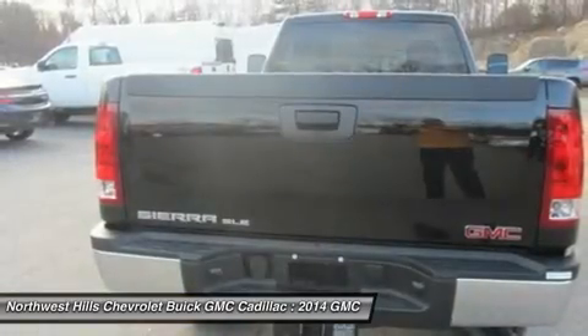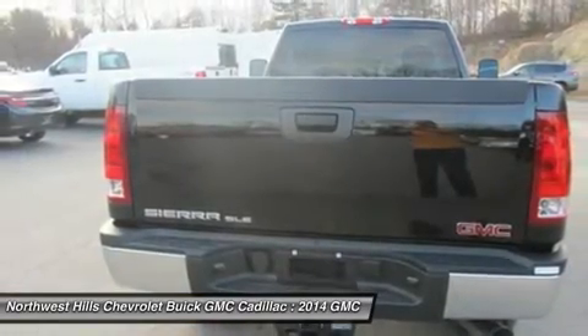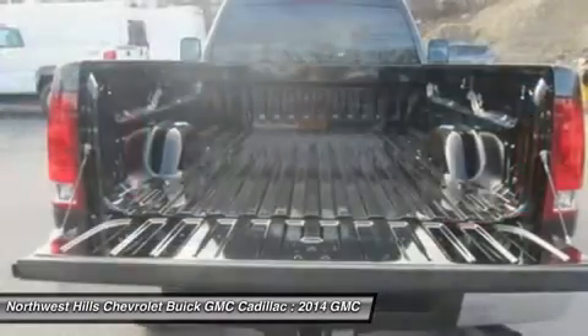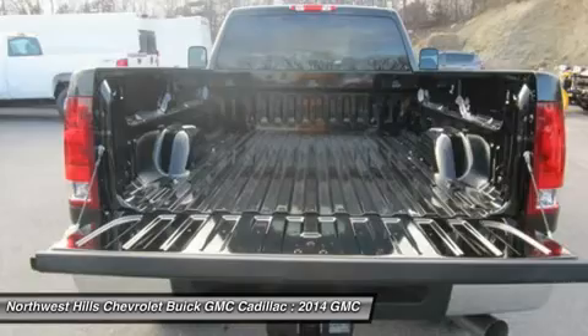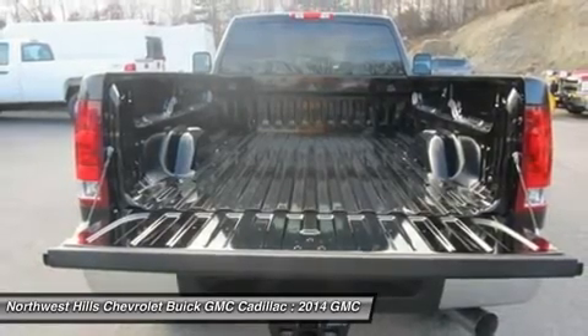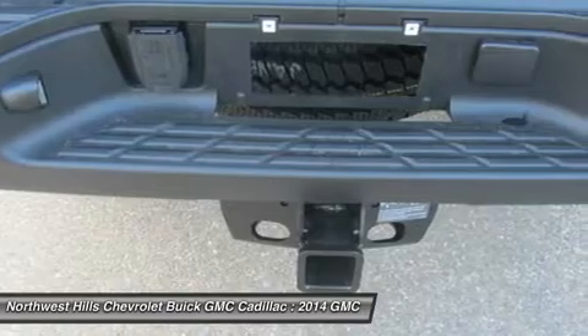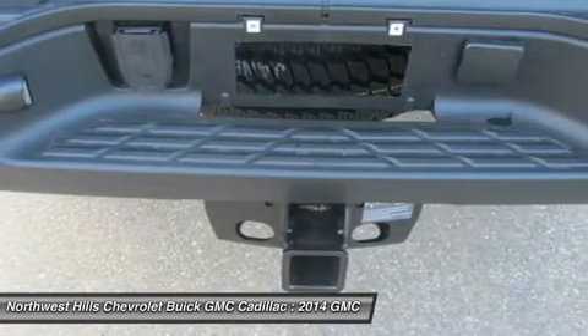Available on crew cab SLT and SLE models is a 60/40 split folding rear seat, which can fold up if you need the cargo space, or fold down when you want to seat up to three people. Depending on model, either single or dual-zone air conditioning is there to keep you and your passengers comfortable throughout the day.